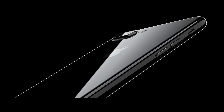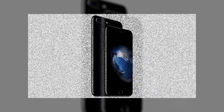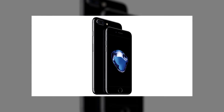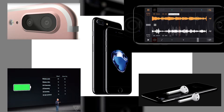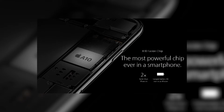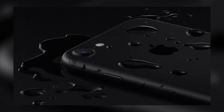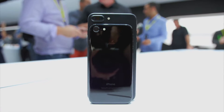Hey guys, welcome to 10 Degree Facts. Today's video is going to be about the iPhone. We all know that the new iPhone 7 has launched. There are two variants: iPhone 7 and iPhone 7 Plus, both of which are looking awesome and loaded with lots of features. But which one should you buy? Besides some common features like the A10 Fusion quad-core processor and IP67 water and dustproof rating, there are some major differences between these two devices.